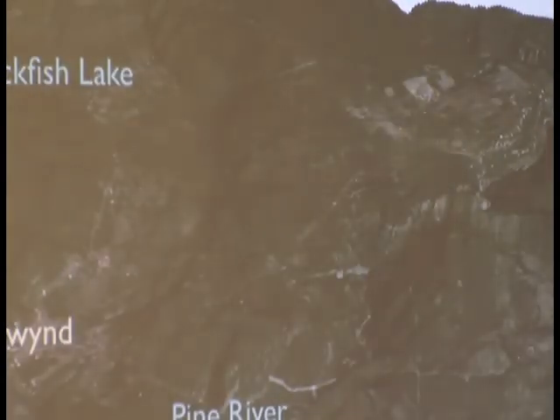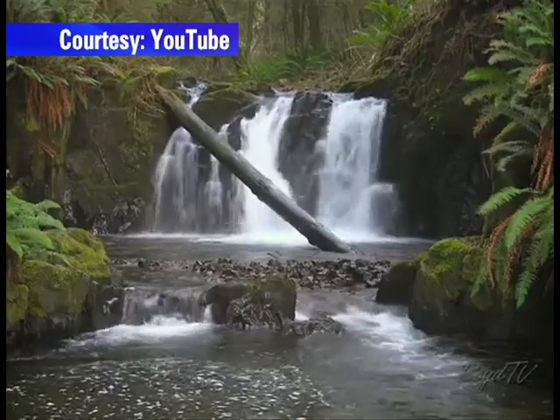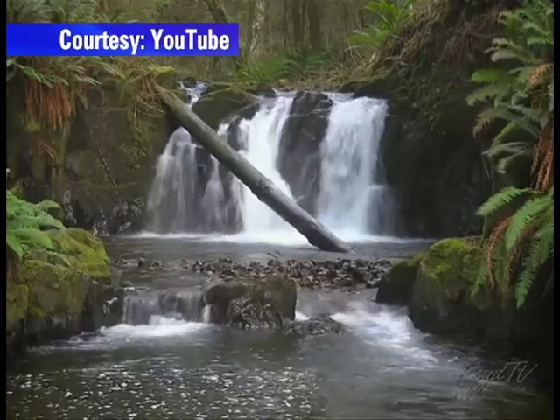He realized that very little was known, and that a lot of the information was dispersed across different ministries and different websites, so there was no integrated, good database. Dr. Wendling says that understanding what is in our water and where it is coming from is important research.